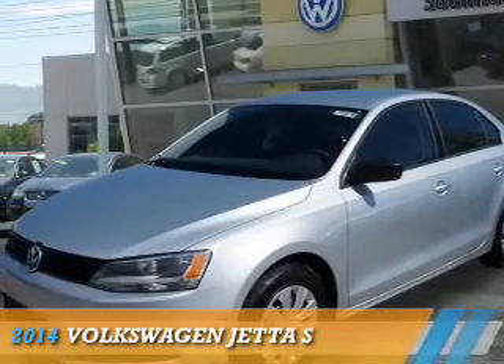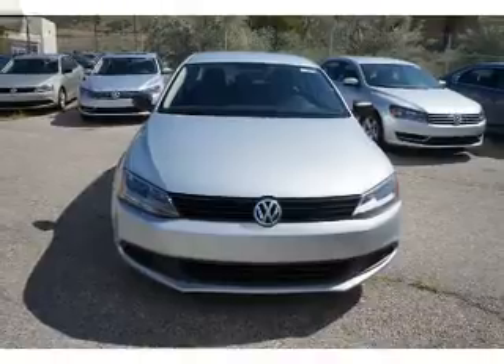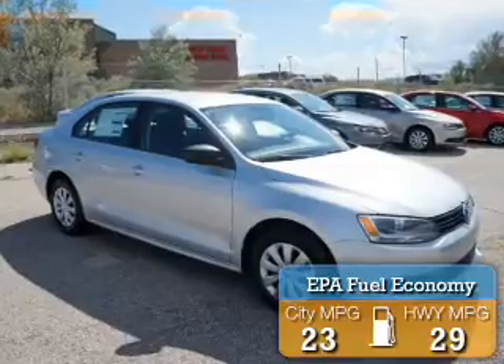Presenting the 2014 Volkswagen Jetta. It's powered by front-wheel drive, a 2-liter, 4-cylinder engine, and an automatic transmission. Great fuel efficiency saves you money by requiring fewer trips to the gas station.